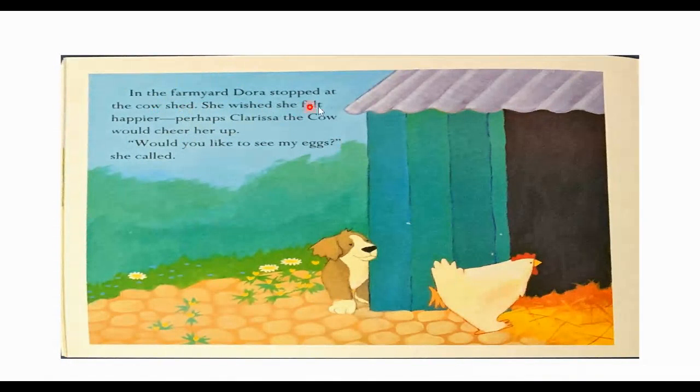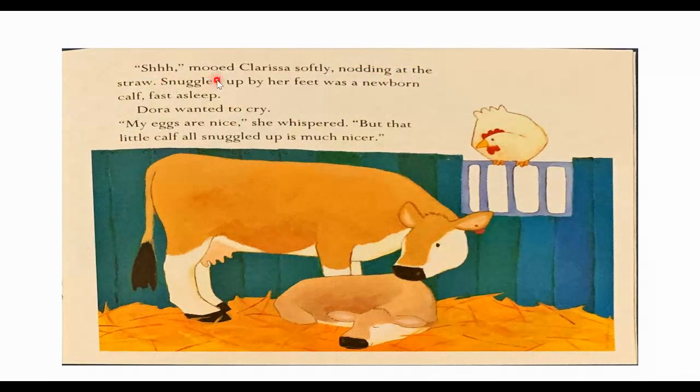In the farmyard, Dora stopped at the cow shed. She wished she felt happier. Perhaps Clarissa the cow would cheer her up. "Would you like to see my eggs?" she called. "Shh," mooed Clarissa softly, nodding at the straw. Snuggled up by her feet was a newborn calf, fast asleep. Dora wanted to cry. "My eggs are nice," she whispered. "But that little calf all snuggled up is much nicer." Look at that — Dora doesn't want just eggs. She wants something like this calf that will snuggle up with her when it sleeps.